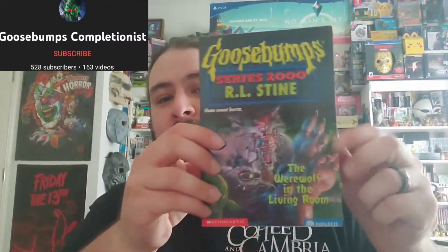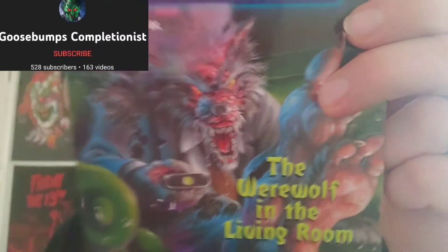He also sent me another 2000s book — The Werewolf in the Living Room. Look at that art! And he sent me another 2000 series book: Invasion of the Body Squeezers Part Two. Thank you so much. And then a library copy of Austin and the Stink Eye Swamp. I actually haven't read this one so I'm looking forward to it. Ironically this one is in better condition than the one in my collection — mine's also a library copy.